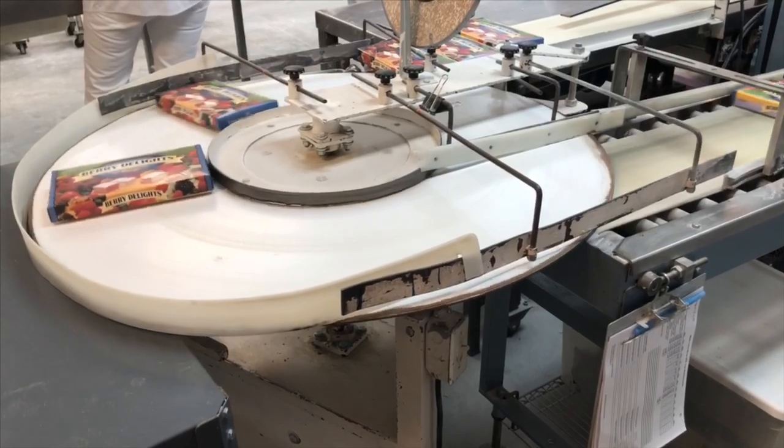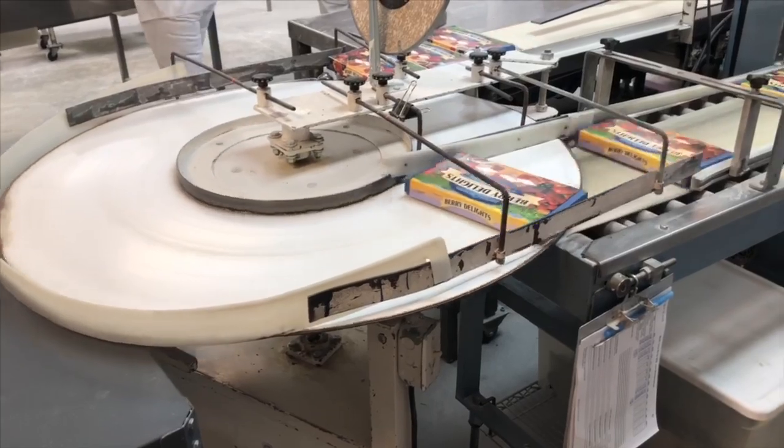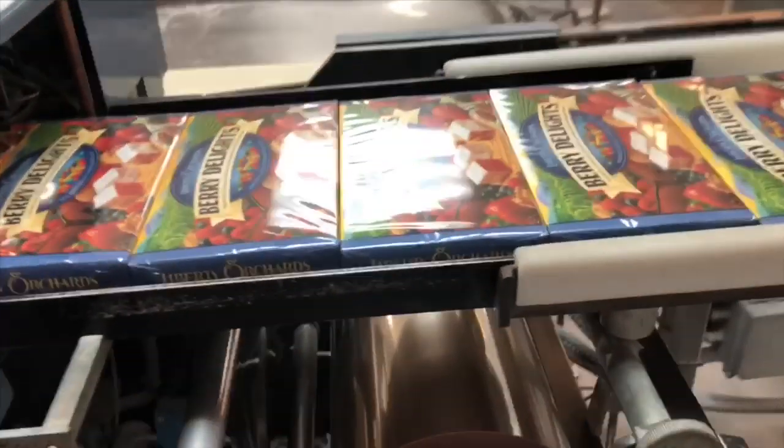The paper box moves along the belt and gets put into a machine where it's covered in plastic wrap. And once it's wrapped, it's ready to ship to its destination.